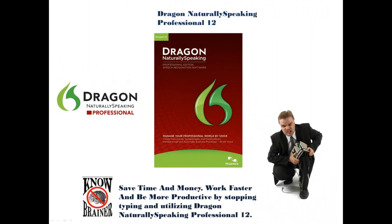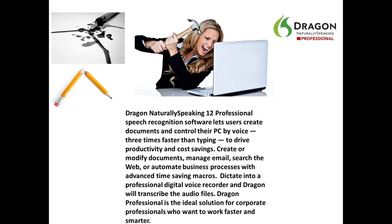Save time and money, work faster, and be more productive with Dragon Naturally Speaking Professional 12. Professional 12 is faster, more accurate, and more efficient than ever before. Dragon Naturally Speaking 12 Professional Speech Recognition Software lets users create documents and control their PC by voice three times faster than typing to drive productivity and cost savings.